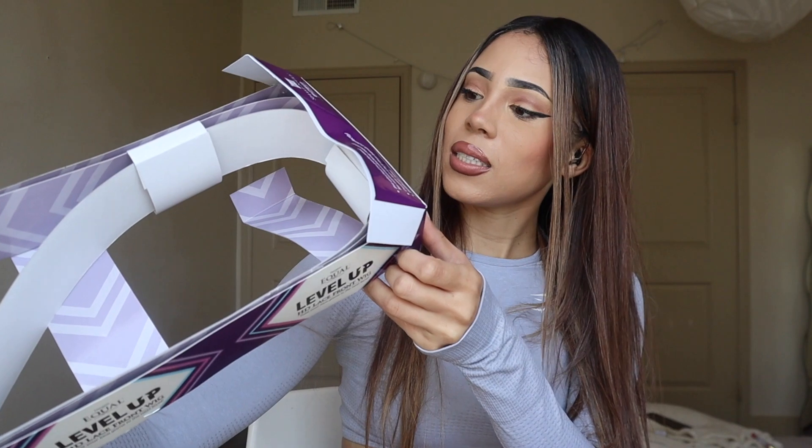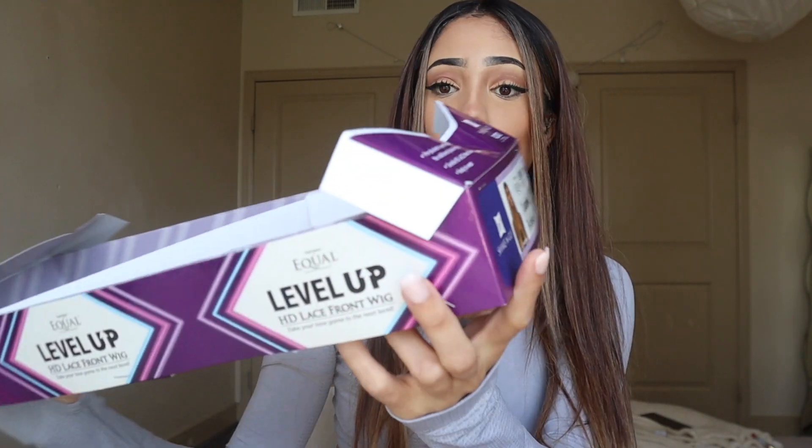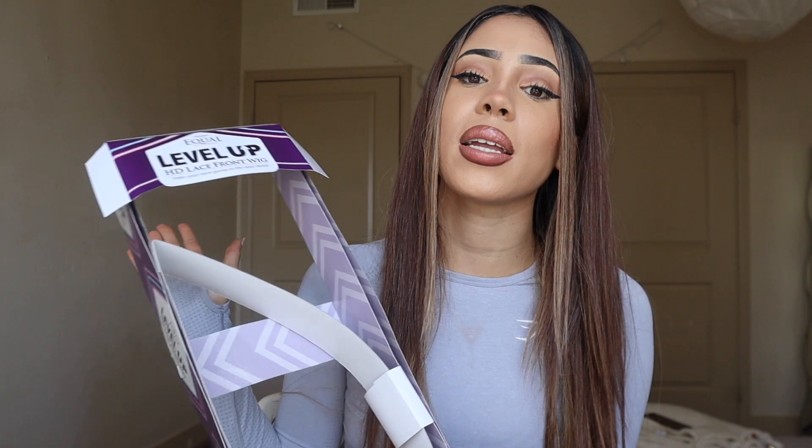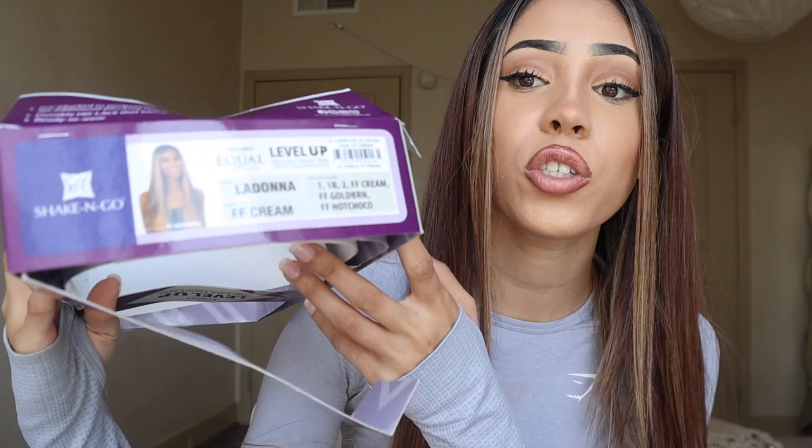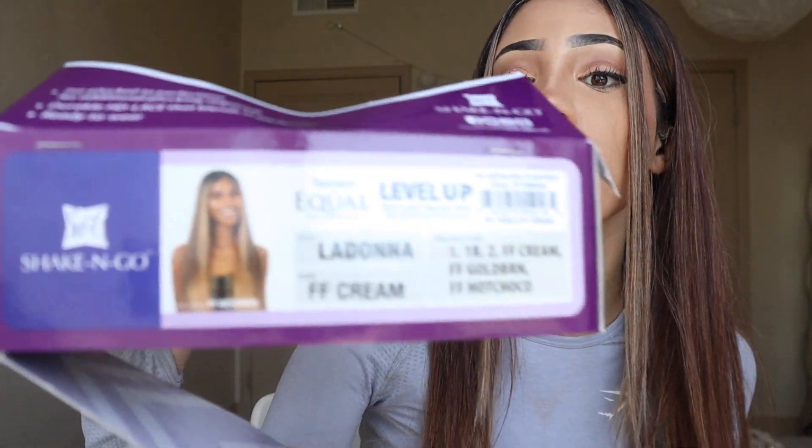Before I get into the video, I know some of you always ask me where I get my wigs from. I got a new wig and I made sure to save the box this time. It's from Free Trust — the Level Up HD Lace Front Wig in color FF Cream, and I got it from Wow Beauty store in the LA area.